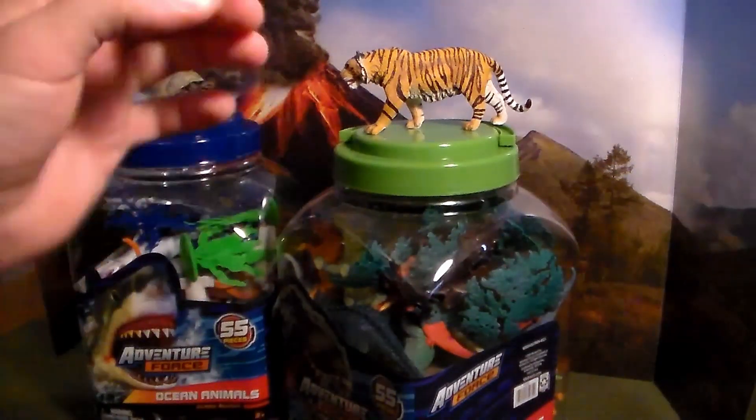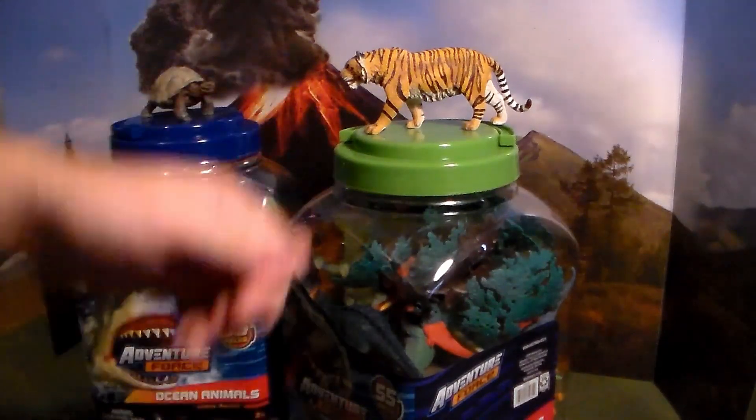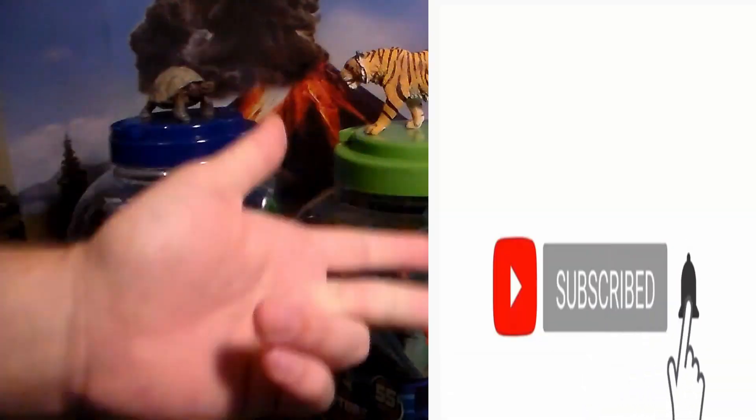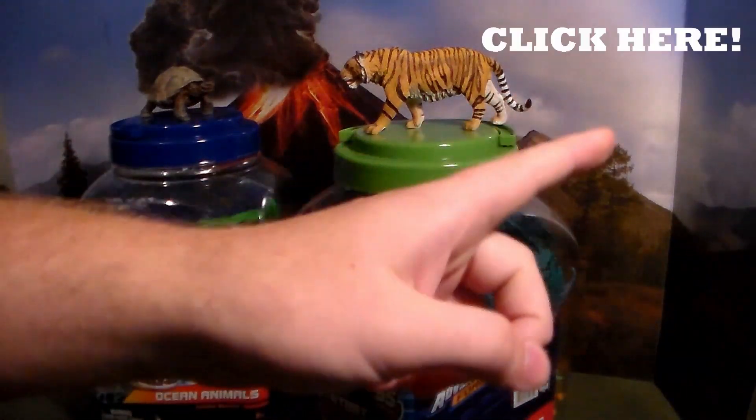Hey guys, welcome back to another awesome toy review. If you guys want more toy reviews like this in the future, do me a big favor, smack the like button, subscribe with the bell icon turned on for both my channels. If you watch this video from start to finish, you'll also get a video and be part of the awesome squad.